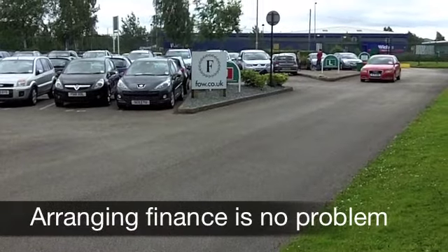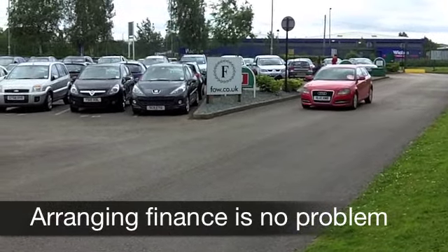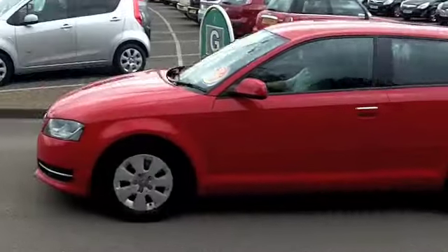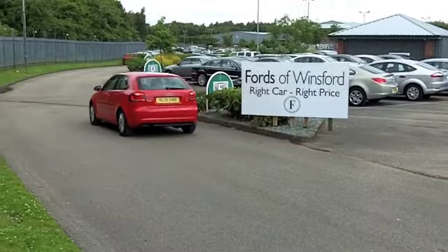Inside, a very smart cabin awaits. You've got cloth seats, all-round airbags, aircon, power-assisted steering. The CD and radio system in these cars is superb — you'll not be disappointed.